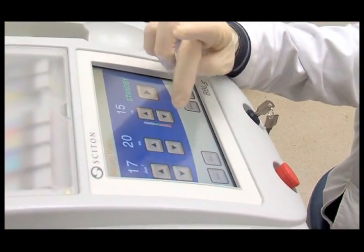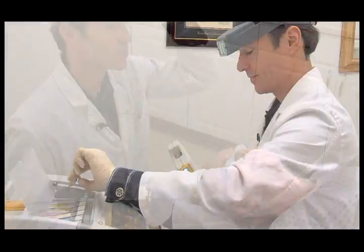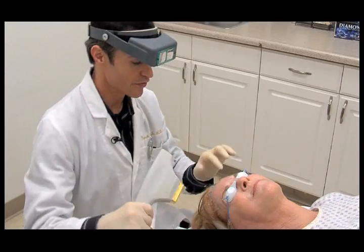Using appropriate wavelengths and adapters, your physician can tailor your treatment to match your skin's condition and desired results. And since wavelengths and adapters can be changed on the fly, your physician can actually treat more than one condition in a single treatment session.